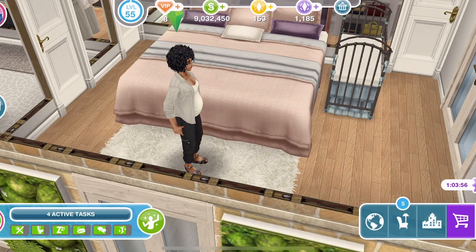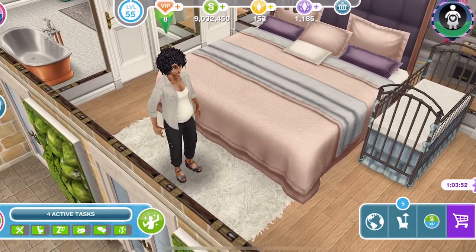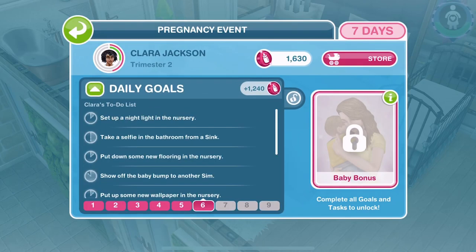Hi guys, my name is Gina James-Cull and welcome to day six of Clara's pregnancy. She has just woken up. It's the start of a new day and the final day of her second trimester. Let's go into the pregnancy tab and see the tasks that she needs to complete today.